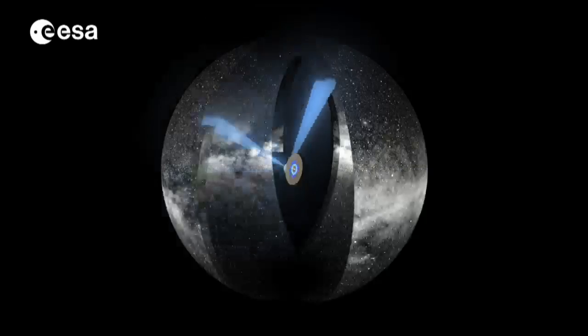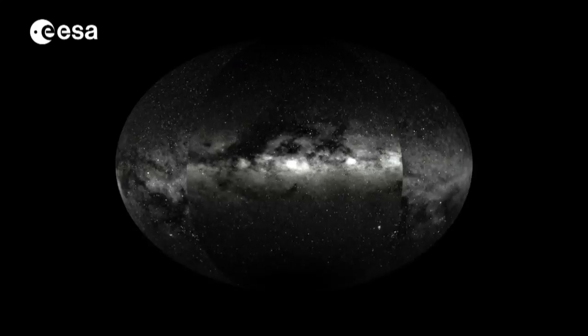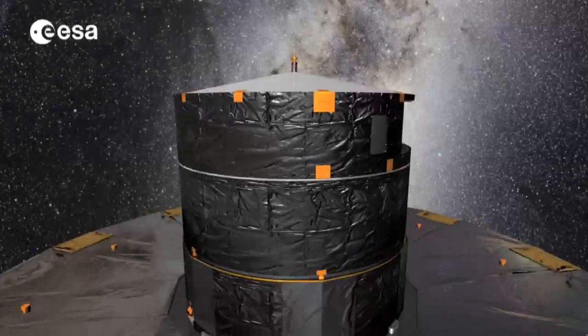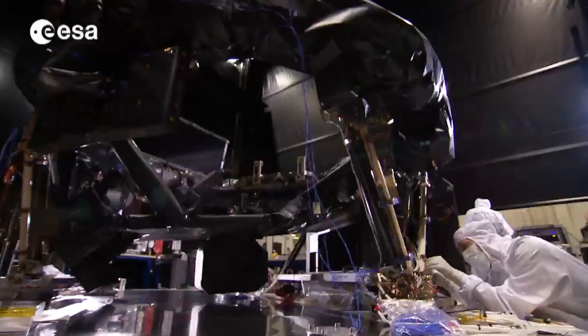To make this catalogue, Gaia will scan the sky from an extremely stable orbit with two telescopes, observing each and every star up to 70 times in the life of the spacecraft. Its three onboard instruments will allow it to map the position, the chemical composition, the temperature, and the movement of the stars.